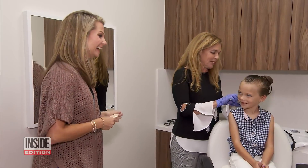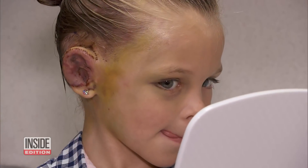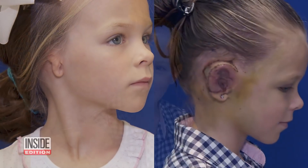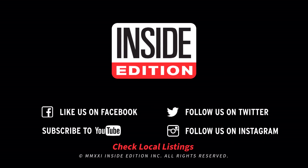One week later, the team returns for the reveal — and her reaction is priceless. The doctor explains that Maddie's new ear will be bruised and swollen for a few months. Here she is before and after surgery. Maddie exclaims: "I love my new ear!"